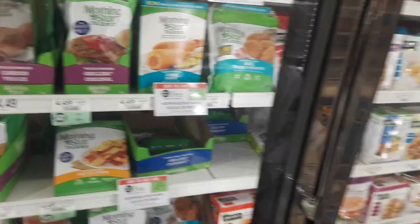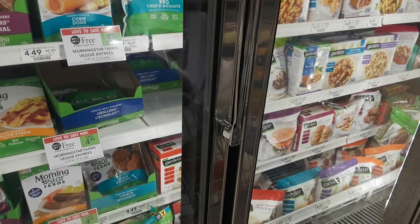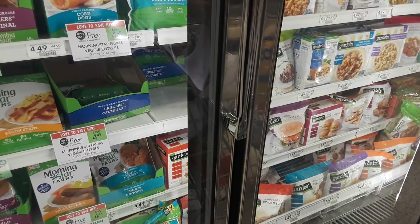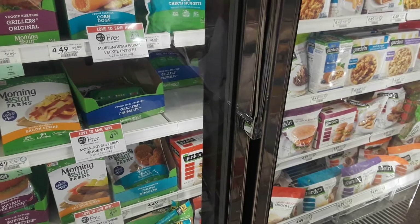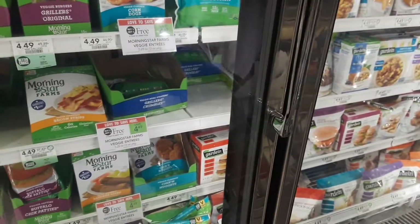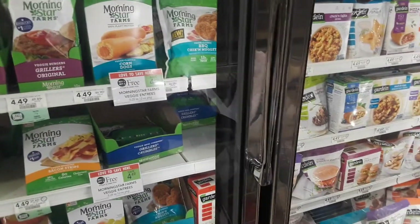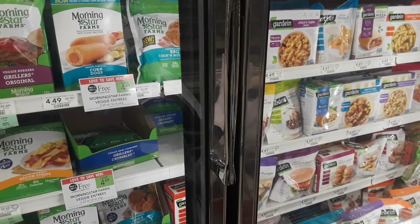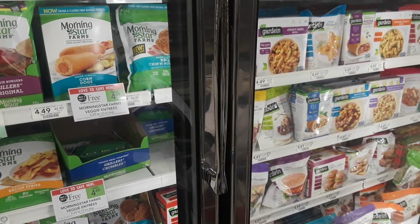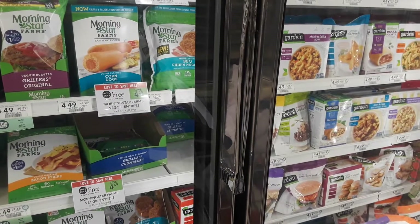There is a $1 off two printable coupon, and I will put the link to it above this video. Additionally, in your Summer Grilling Publix book — which is printable, or you might be able to grab it at the front of the store — there is a $1 off one coupon. It is limit one per household per day, so you can only use one on the BOGO sale.